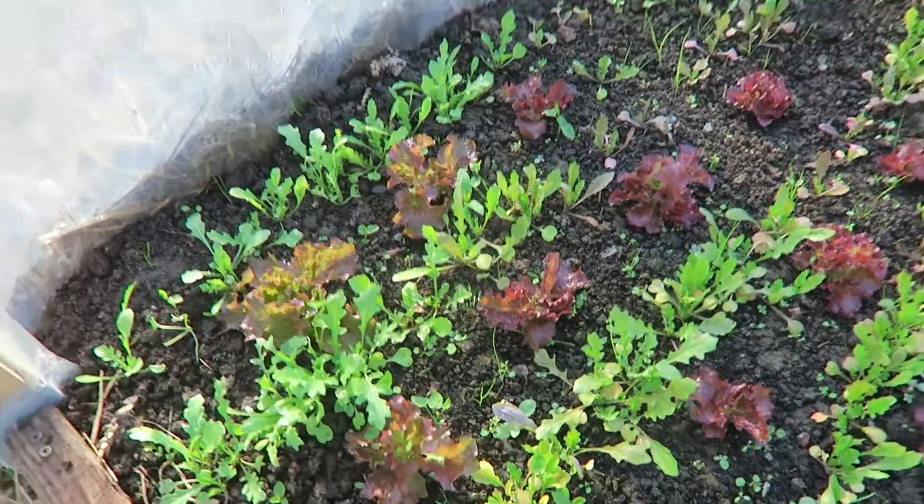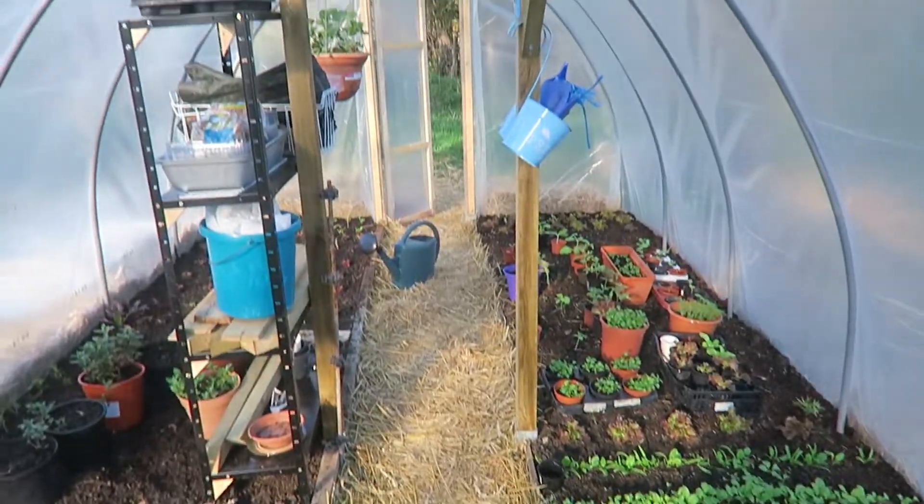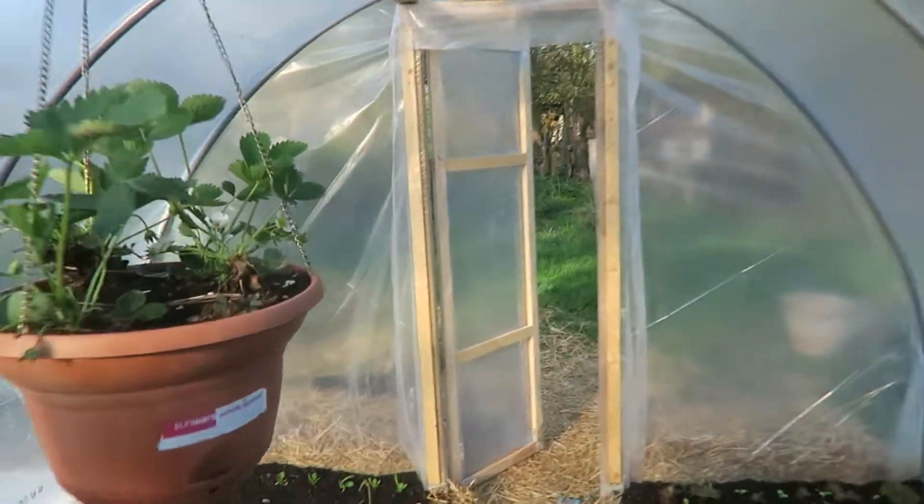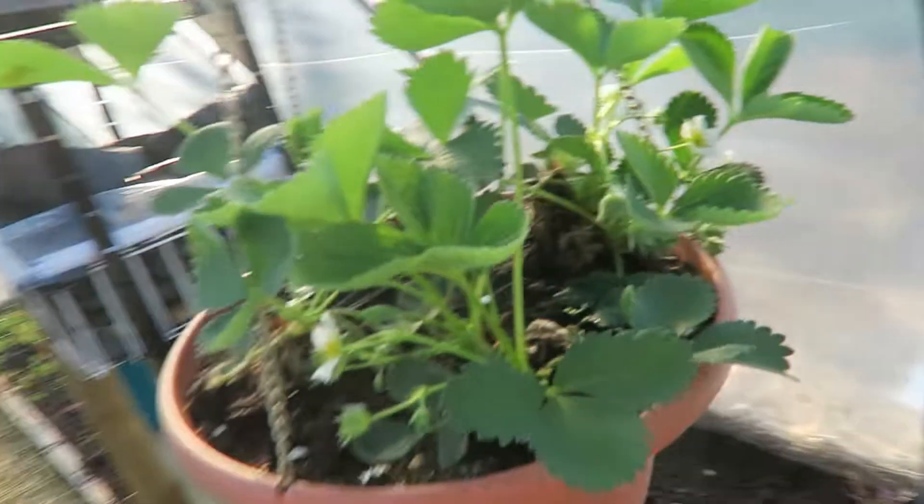Some plants grew well, others not so well. And this is how it looks like now — it is the 18th of April.